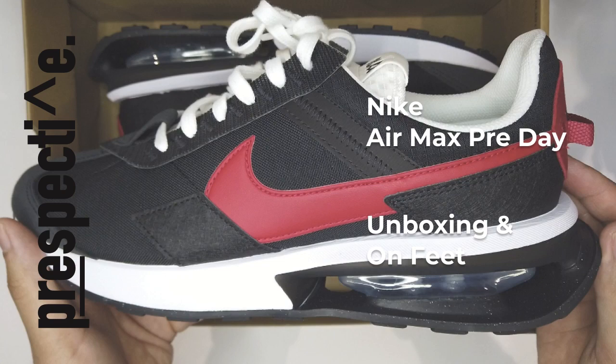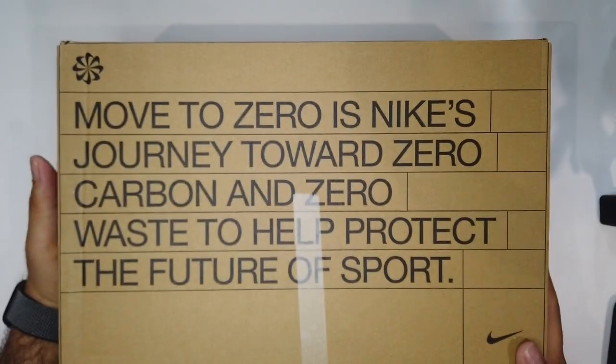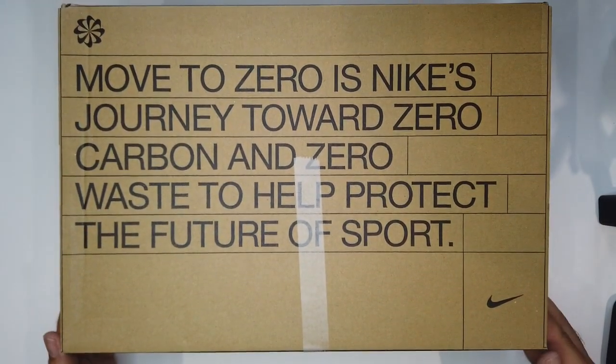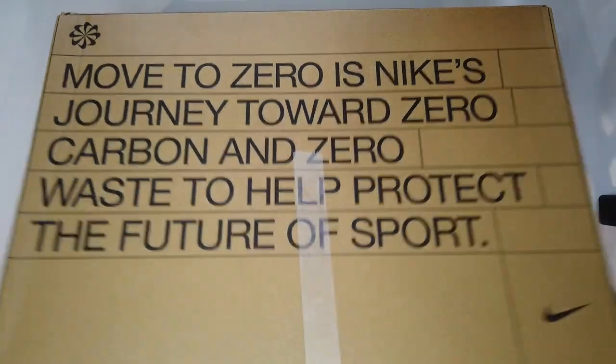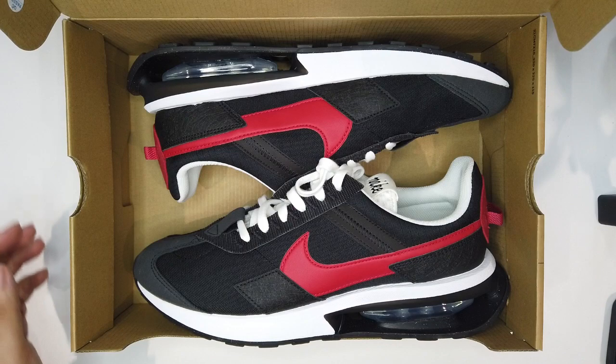What's up YouTube? It's PrettySpective and today I'm going to be showing you the Air Max Pre-Days. I'll let you guess why I got these — of course it's the silhouette, but it's also because of the name, i.e., it is my name. Why would I not get a pair of Pre-Days?